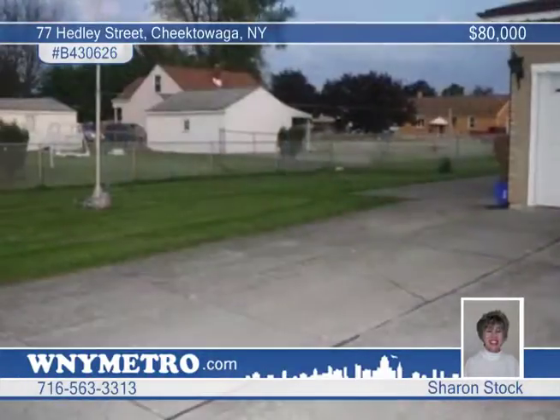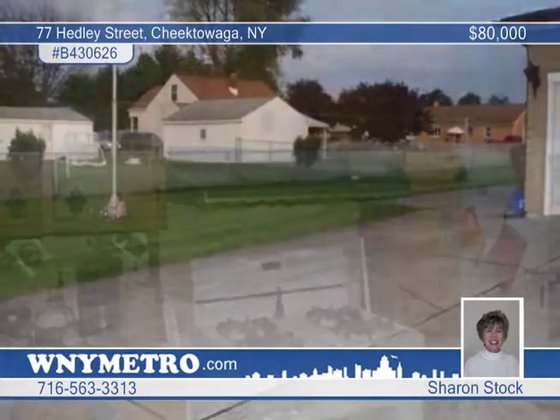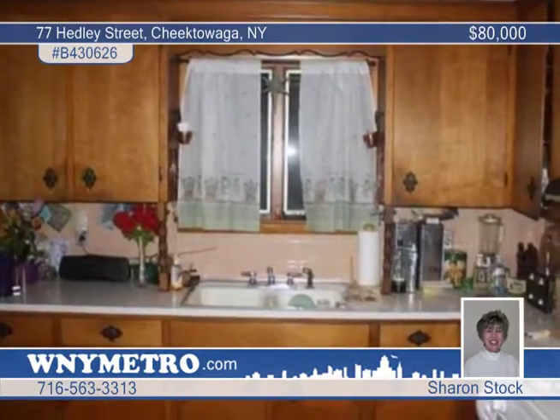Maintenance-free brick siding adorns this lovely three-bedroom ranch on a corner lot in Cheektowaga. It includes an attached garage and a newer roof and sump pump. The full dry basement can be finished to make a great rec room.